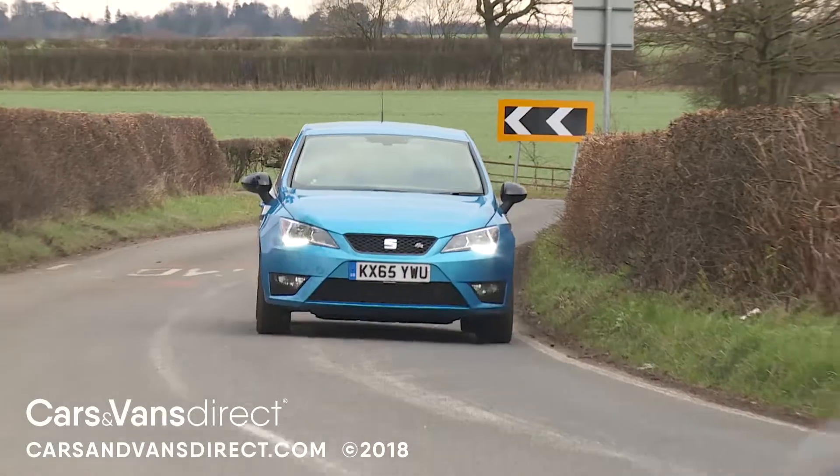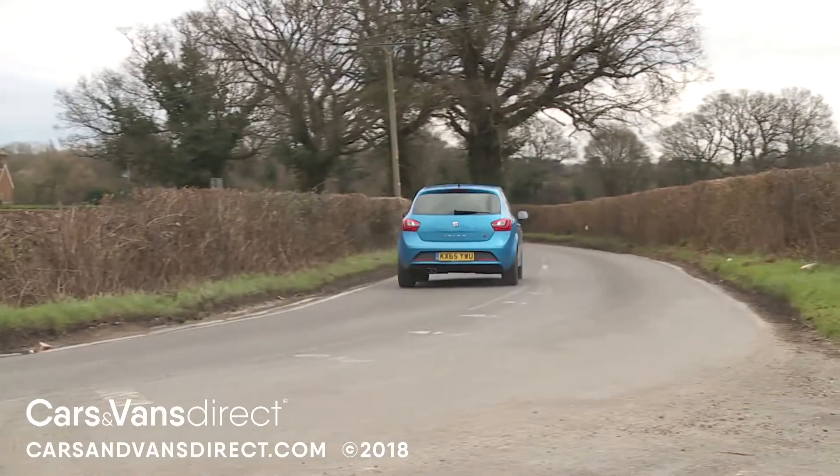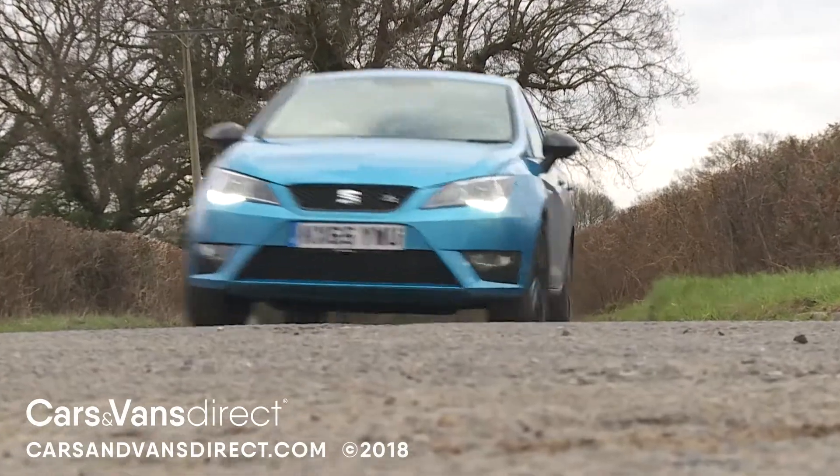On the move, this Ibiza is a little more fun to drive than most of its Supermini rivals, with eager corner turning that doesn't appear to have been much diluted by SEAT's decision to adopt softer springs and dampers with this revised model.